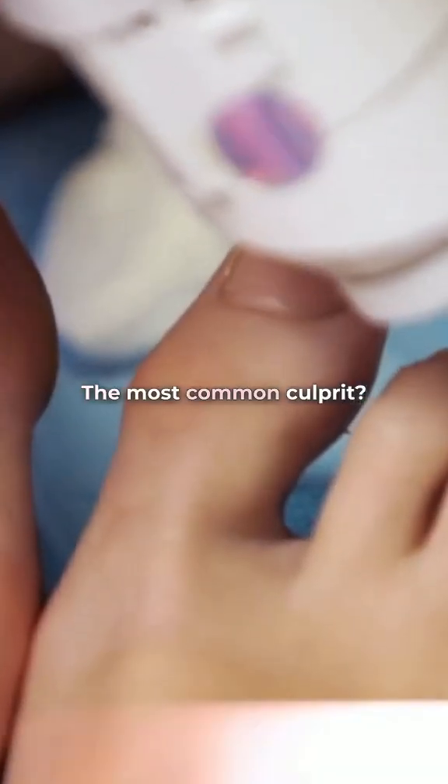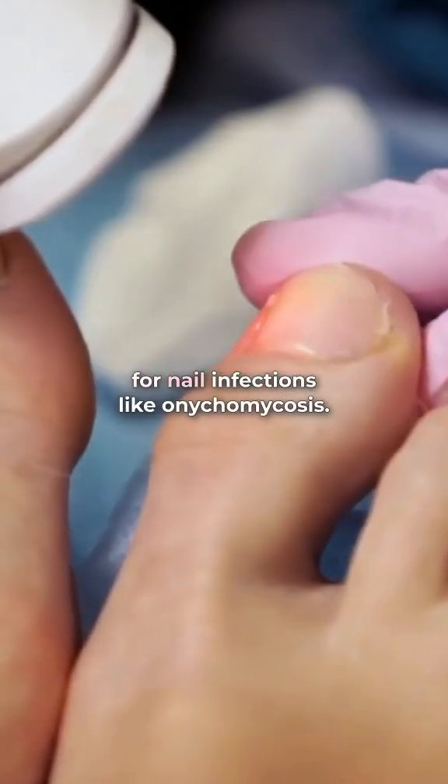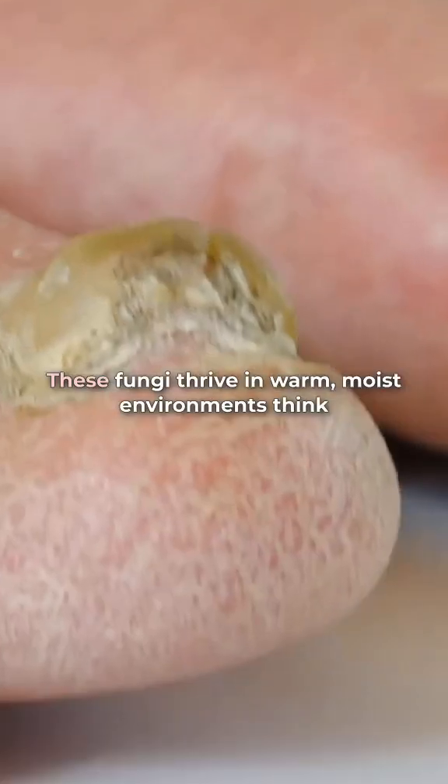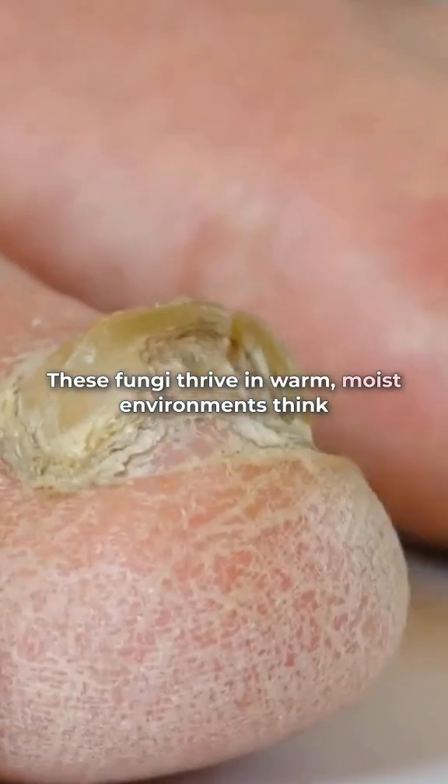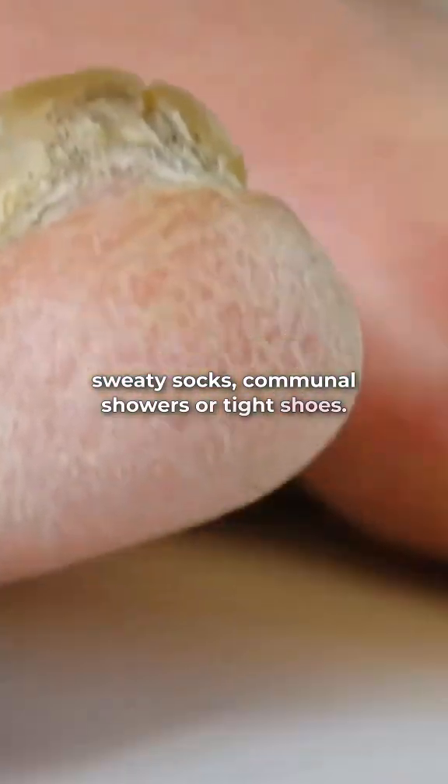The most common culprit? Dermatophytes, a group of fungi responsible for nail infections like onychomycosis. These fungi thrive in warm, moist environments — think sweaty socks, communal showers, or tight shoes.